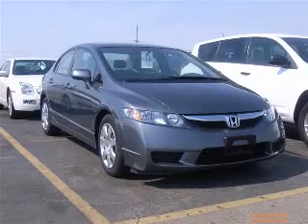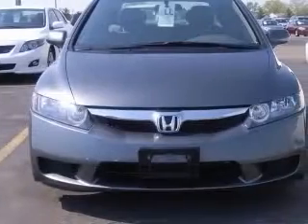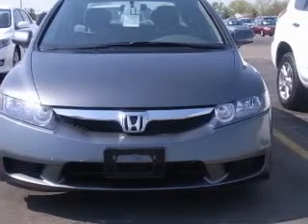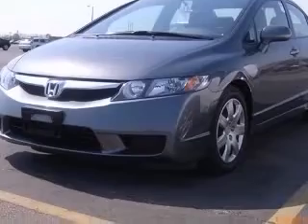We are proud to present this excellent 2009 Honda Civic. The Civic has a four-cylinder engine and an automatic transmission. This vehicle has a polished metal metallic exterior and includes the following options,